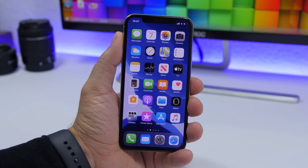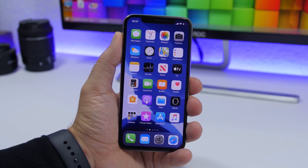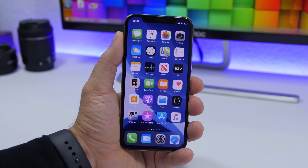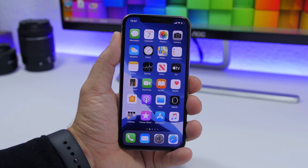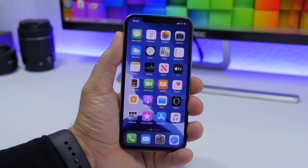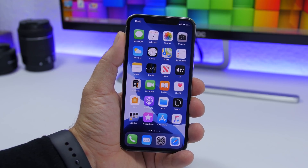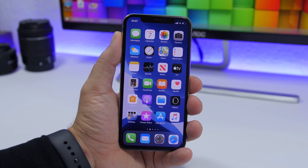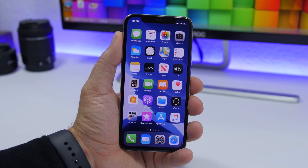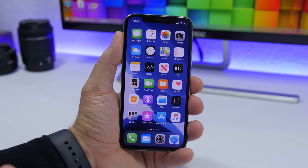Hey, what is going on everyone, this is iReviews back with another video. iOS 13.2.2 has been released today by Apple and it brings a very important fix to your iPhone. If you're on iOS 13.2, I suggest you go ahead and update to this new software as it will fix a very huge problem that a lot of people have been facing.